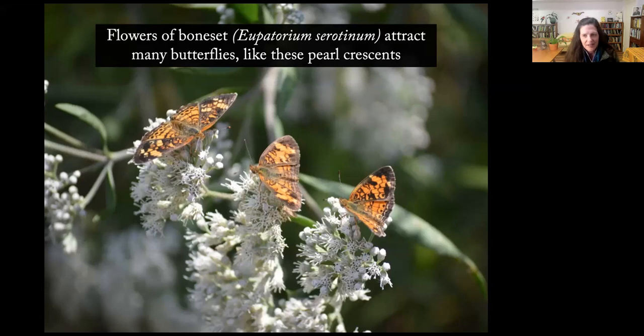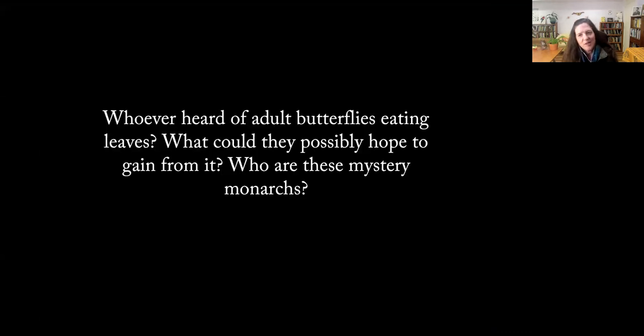This plant — boneset, Eupatorium serotinum — is a white-flowering native wildflower. It wasn't in flower yet at this time of year because it was late June; it usually flowers starting in August. I didn't even plant these plants — they were volunteers that sprouted from the seed bank about 15 years ago, and they grow abundantly all over our habitat now. The flowers are big attractants for butterflies, bees, wasps, and beetles. We all know adult butterflies go to flowers, but going to the leaves — I had never heard of that.